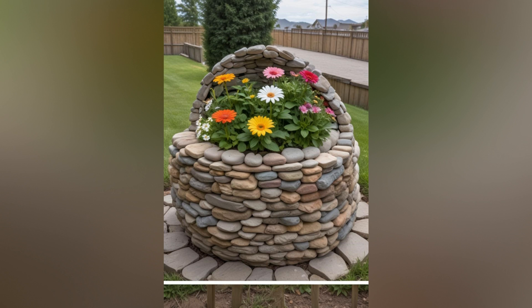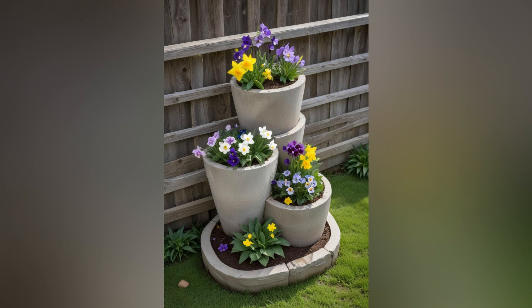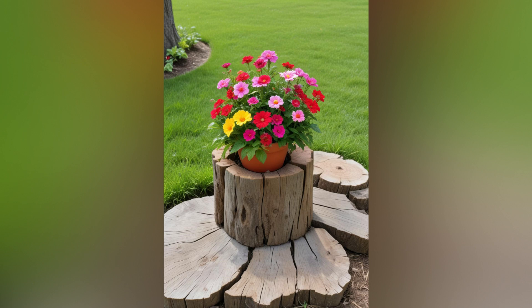One of the simplest yet most effective ways to create a visually striking flower bed is to play with colors. Choose flowers in complementary or contrasting hues to create eye-catching combinations. For instance, pair bold reds with bright yellows and oranges for a vibrant display, or create a soothing palette with soft blues, purples, and whites. Consider the seasonality of flowers to ensure continuous blooms throughout the growing season.